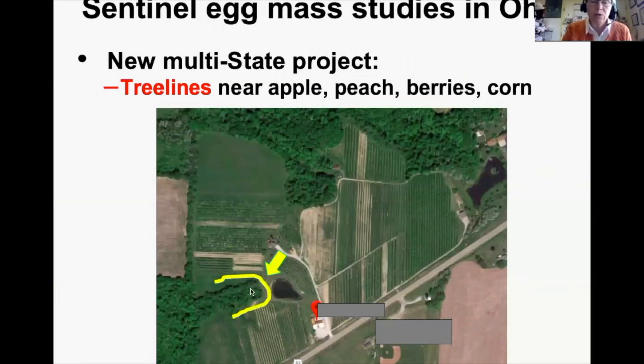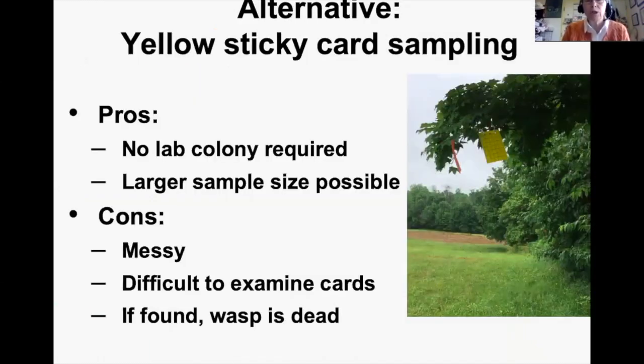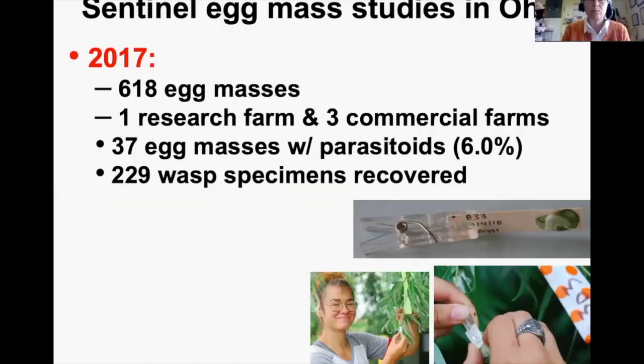Here's a typical Ohio orchard — a fairly large orchard with an arm of woody plants sticking into it. The yellow line shows where we deployed sentinel eggs. An alternative is yellow sticky card sampling in the tree line: pros are no need for a lab colony and larger sample size; cons are it's messy, difficult to examine under a microscope, and you only get dead wasps — though that can still confirm presence.